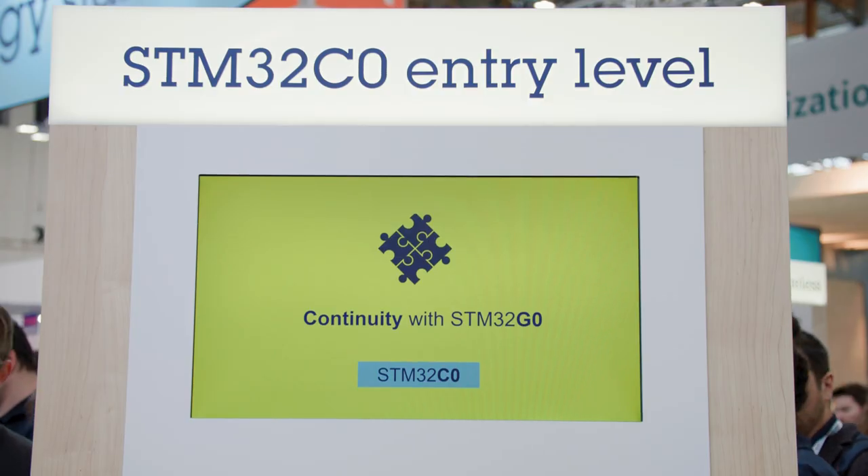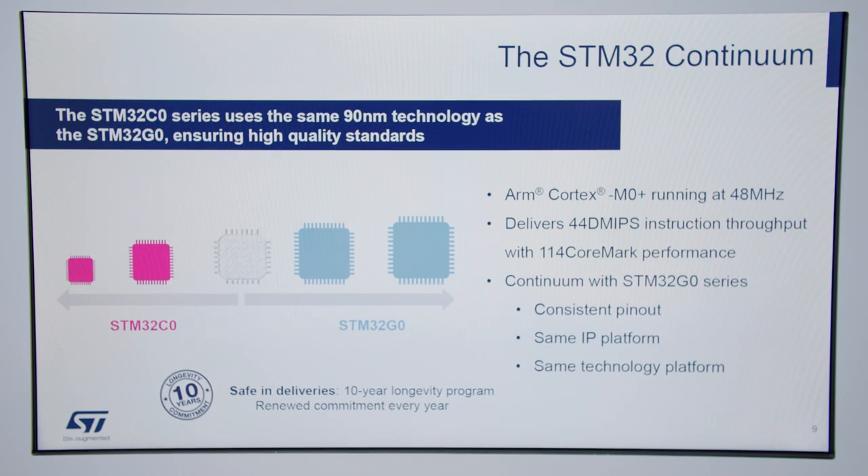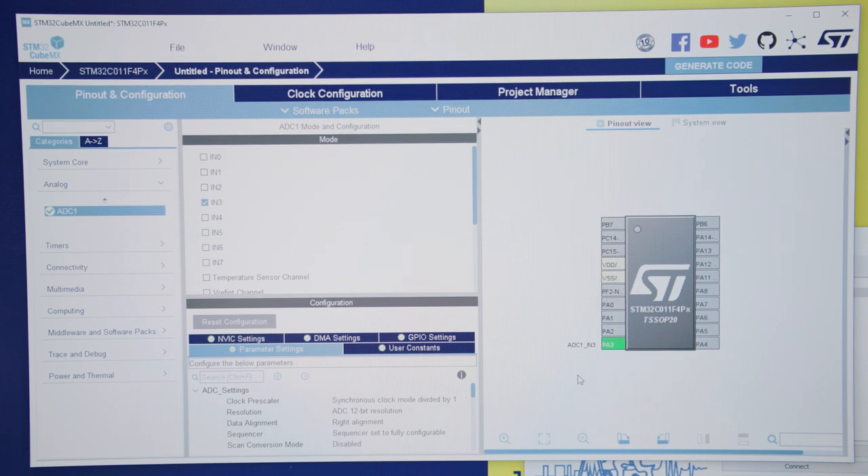Continuity with the G0 series. Based on the same ARM Cortex-M0 Plus core, STM32C0 and G0 work together to address your needs, up or down. Compatible pinouts, same IP generation, all embedded functions to shrink your bill of materials to the minimum needed, and sharing the same technology platform. These are of use, thanks to the full STM32 ecosystem support.